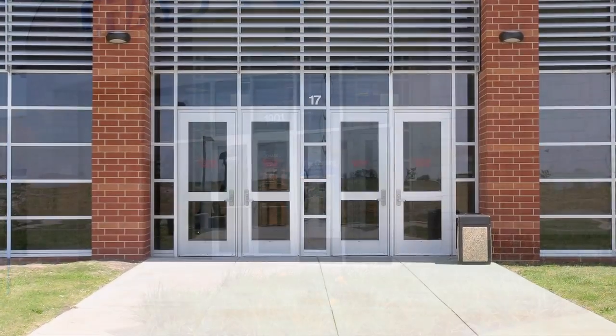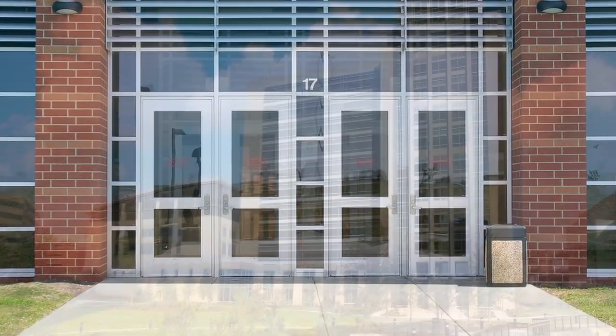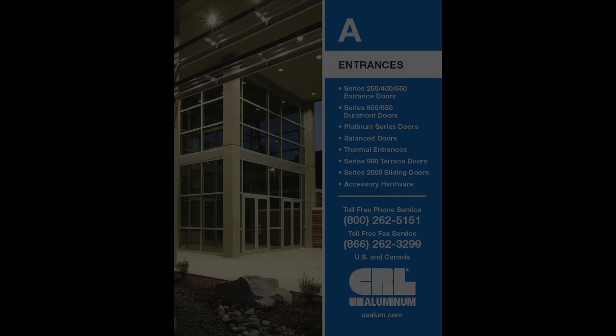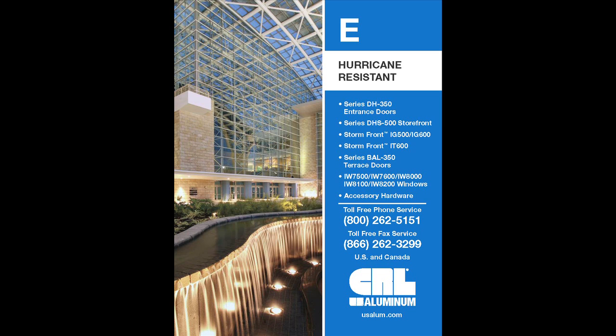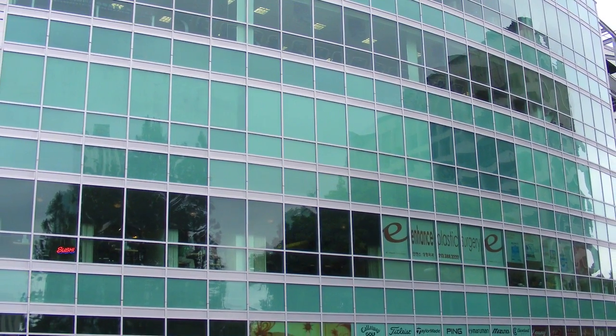the Storefront Store is your one-stop resource for aluminum and all-glass hardware systems for retail, commercial, and institutional buildings. Whether your building requires an entrance, windows, storefront, or window wall, or even has to meet hurricane or blast-resistant requirements, the Storefront Store has it all,